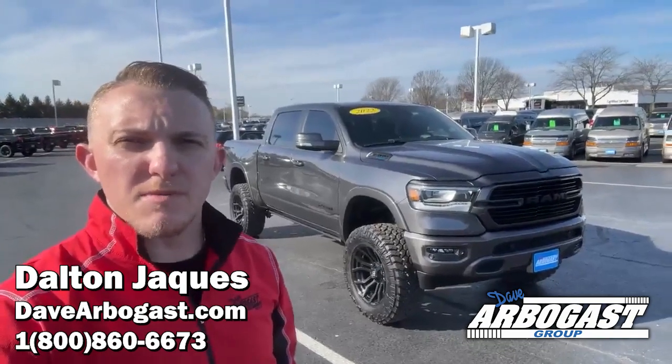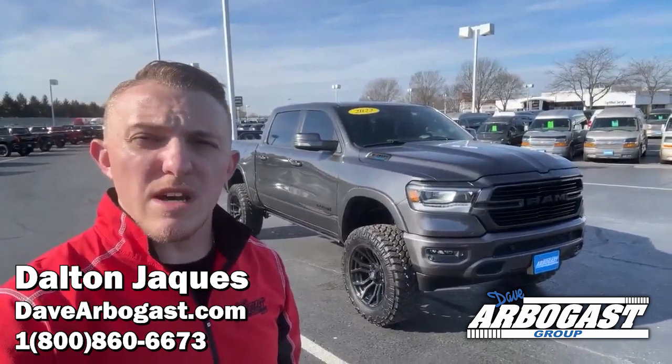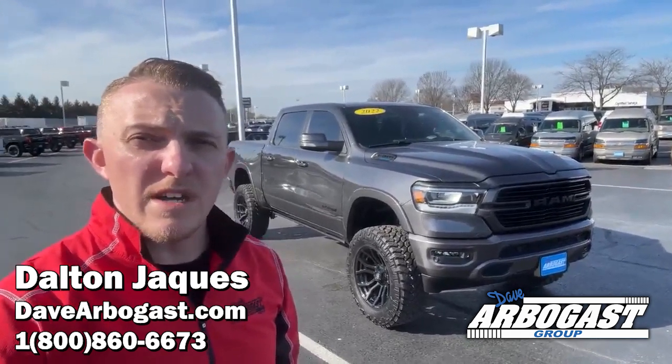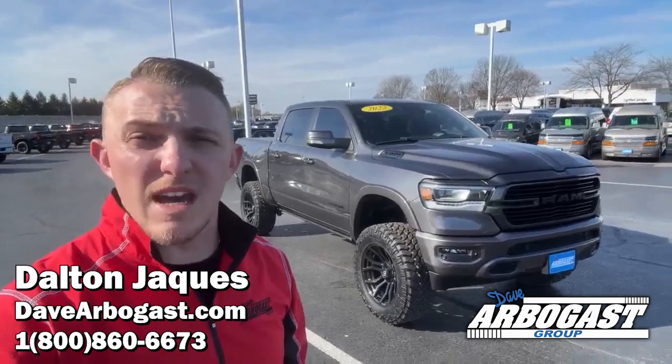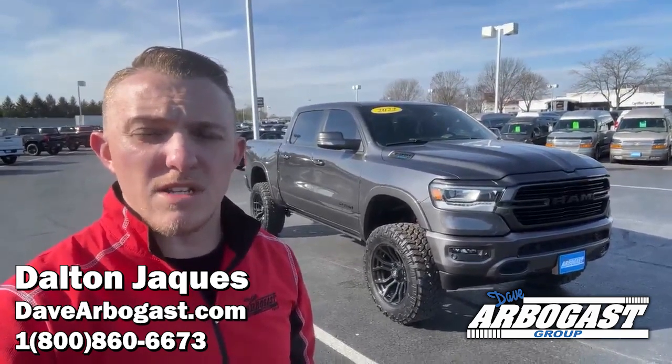Hey, Dalton Jacobs with Dave Arbogast Buick GMC Used Cars. I'm here today to show you our used 2022 Dodge Ram 1500 Laramie. This truck does come lifted, and it's in the granite crystal metallic clear coat exterior paint. It looks absolutely phenomenal out here today, so let me show you around.